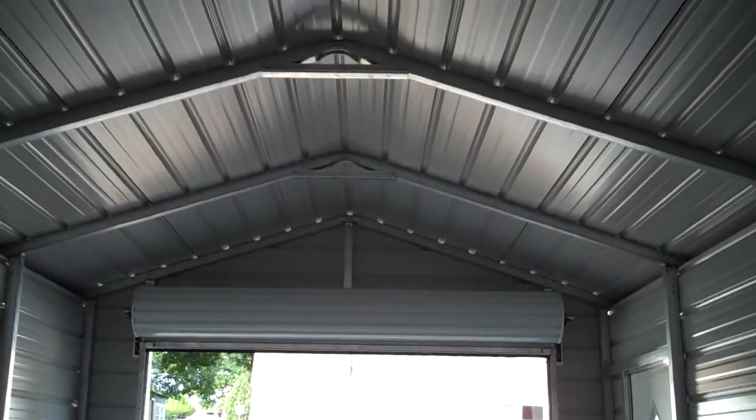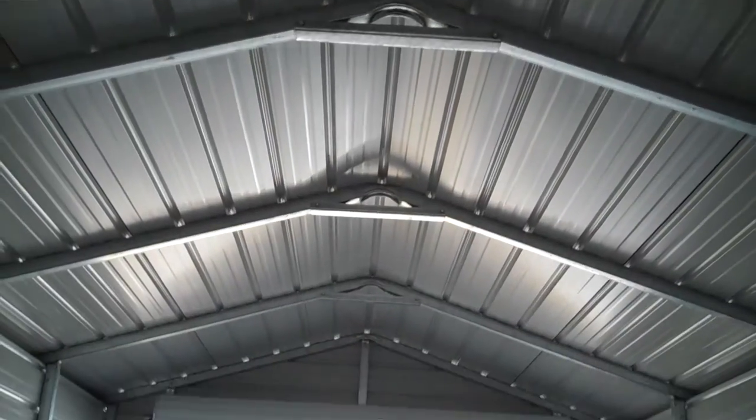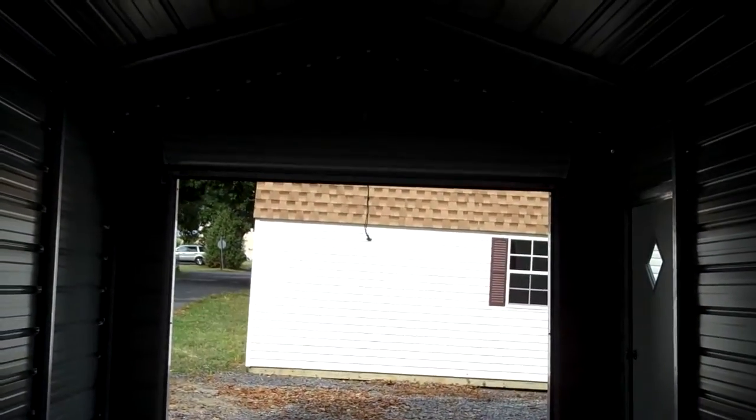You'll see all the metal buildings come standard with center braces included. And you can see that's the garage door framed out.